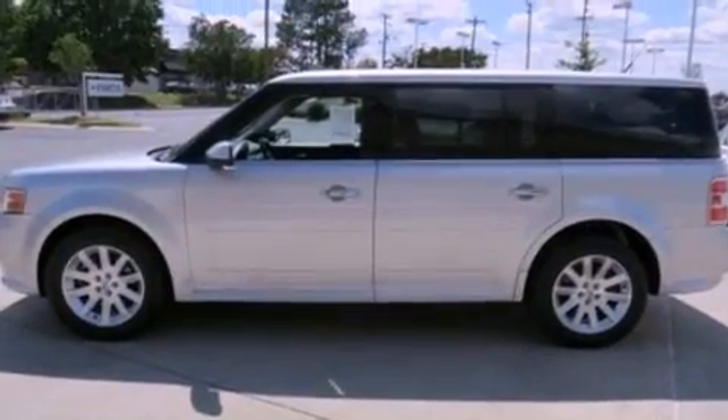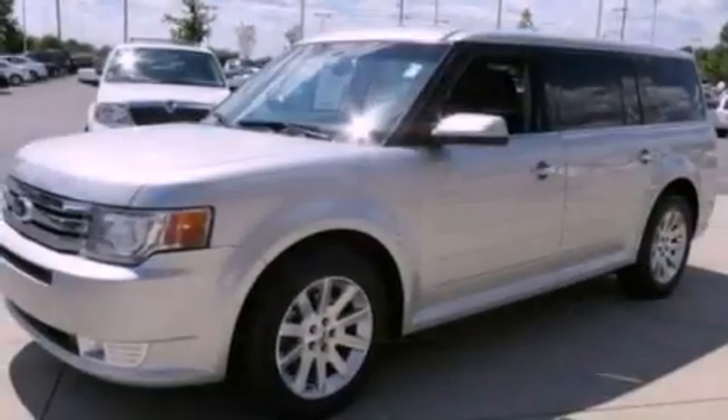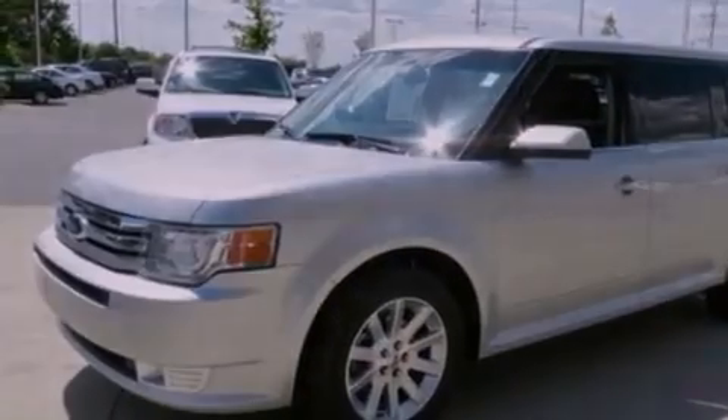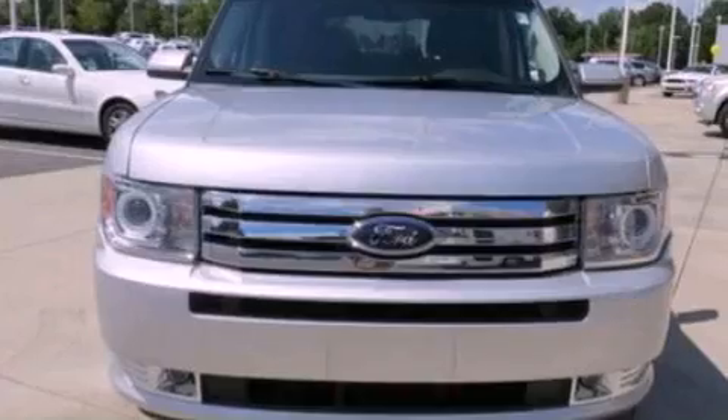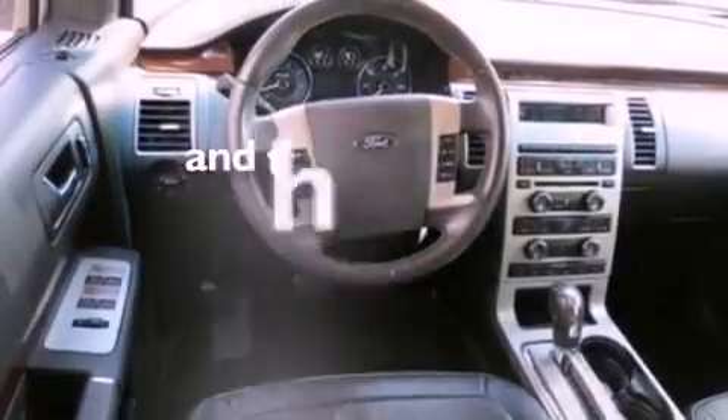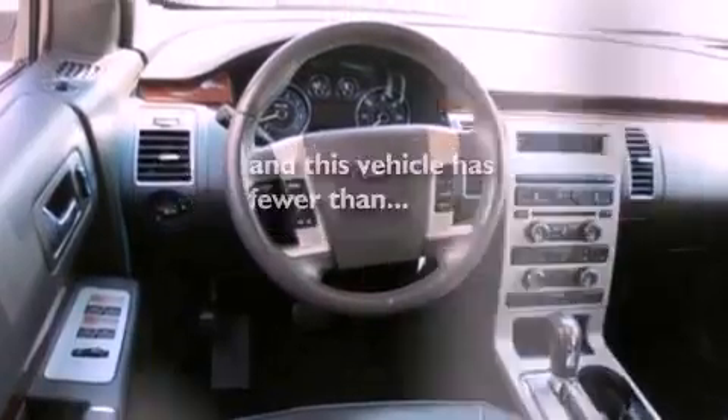The following features are also included: big 18-inch wheels, air conditioning, cruise control, leather seats, a security system, privacy glass, front fog lights, an anti-lock braking system, a folding rear seat, and this vehicle has fewer than 42,000 miles on the odometer.